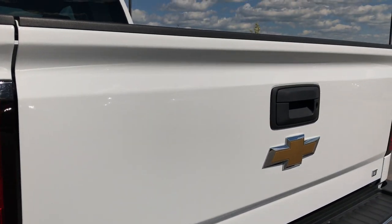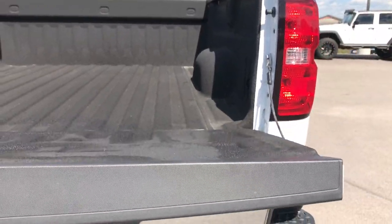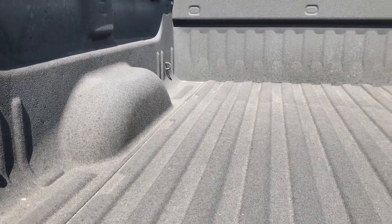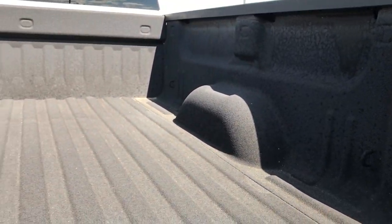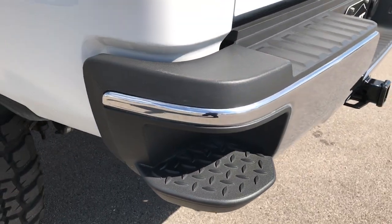You also have the locking tailgate. The tailgate itself is very clean — no dents or dings. It has the shock assist. Also has the spray-in bed liner which is in really nice condition.